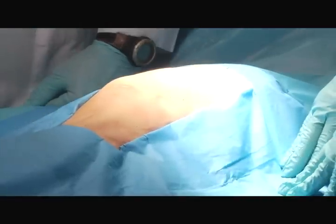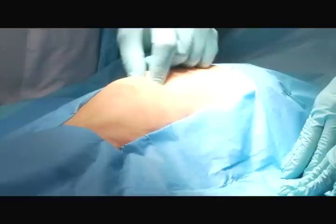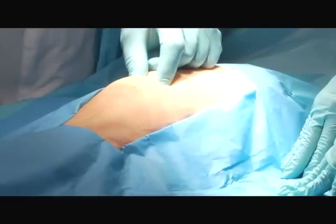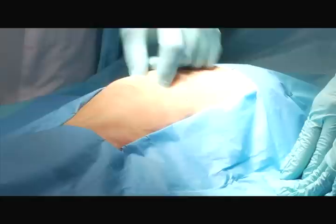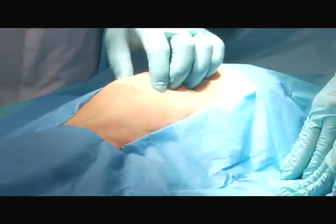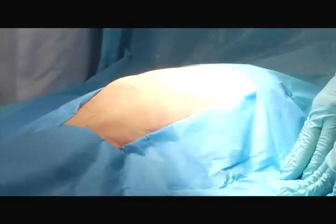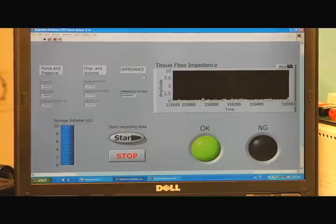What we're going to do today, since we're trying to demonstrate the difference, is actually inject into a tendon first — where we're going to have a high resistance or impedance to our device — and then we're going to go for the joint. The software has allowed us to make a determination of when we have an easy enough flow that we're in the joint, and should give us a green light when we're ready to go. If we're in the tendon, we should get the red light.